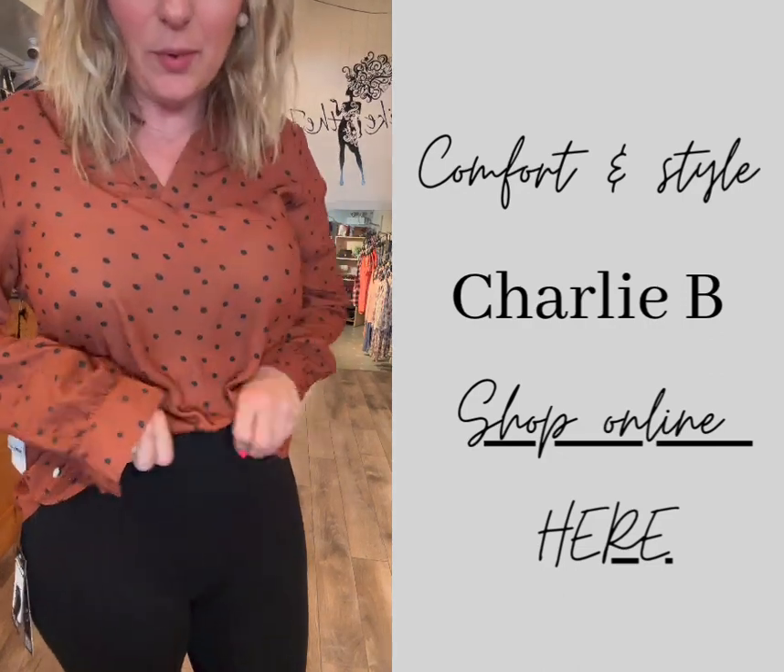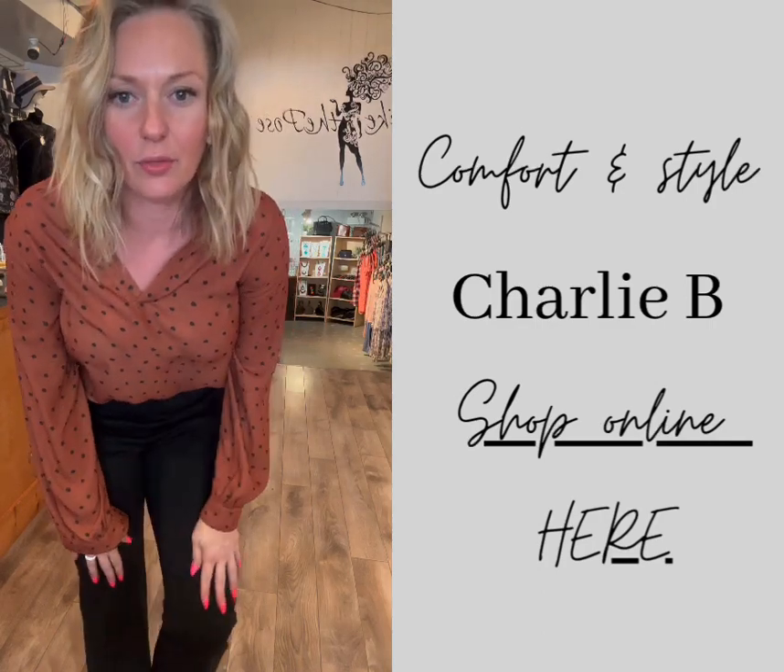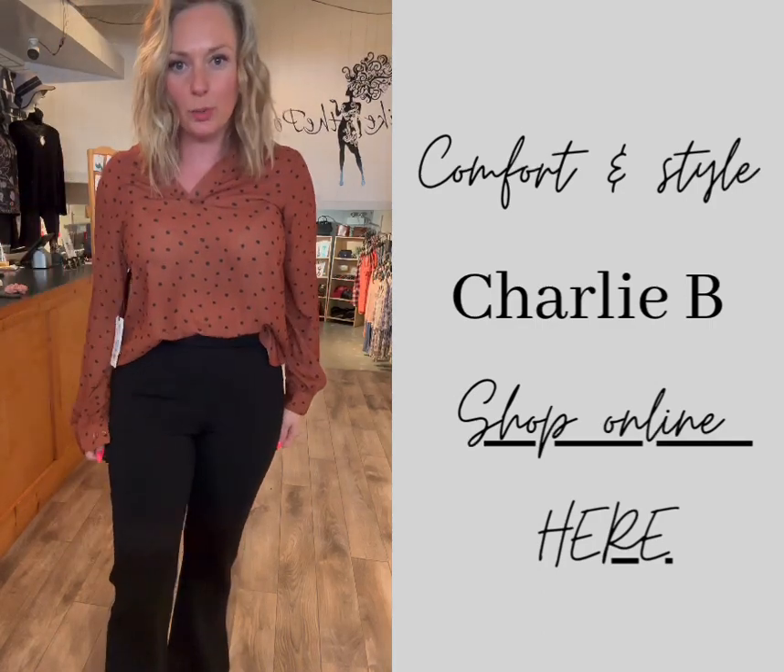They are an elastic waist top. It's hard to see on here, but there is a center rib down the front. So super comfy.